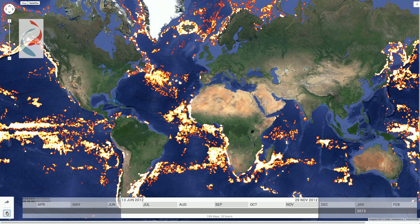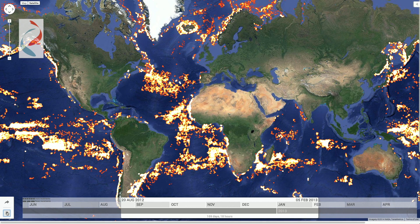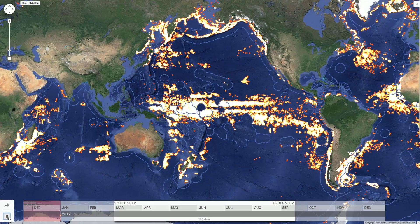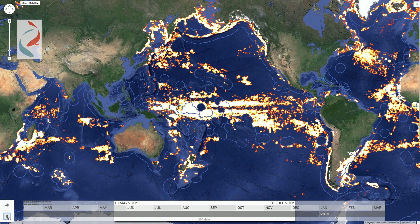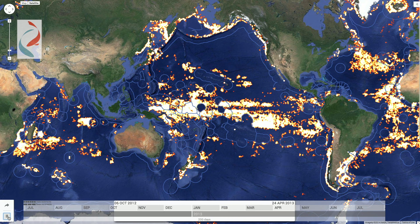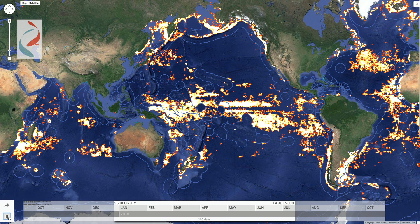By analyzing vessel location data picked up by satellites, we can shine a light on fishing activity worldwide. This is the Global Fishing Watch — a technology partnership between SkyTruth, Oceana and Google, designed to show all of the trackable fishing activity in the ocean. The prototype uses AIS, Automatic Identification System, to visualize the movements of the global commercial fishing fleet.